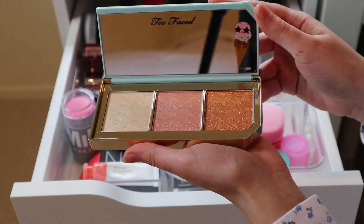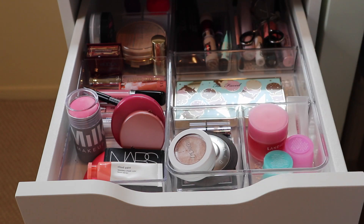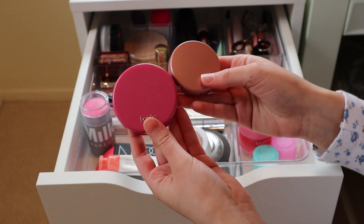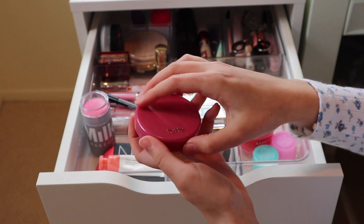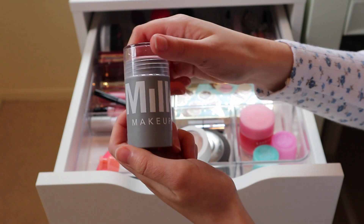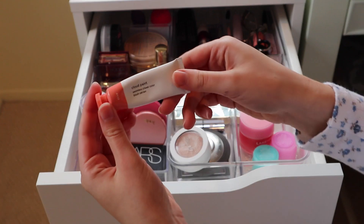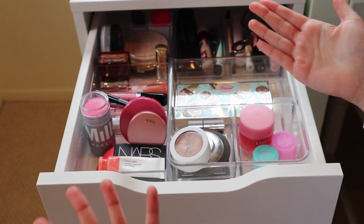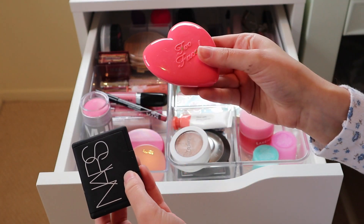Over here I have all my blushes. If you guys have been following me for a while, you know that blush is one of my favorite makeup products — I just feel like blushy cheeks are such a cute look. I have two Tarte blushes: one called Party and a full-size one called Blushing Bride. I have a Milk Makeup cream blush, which is one of my favorites because I really like cream products. Then I have a Glossier Cloud Paint — I really want to get more Glossier makeup — and I also have a NARS blush and a Too Faced blush.